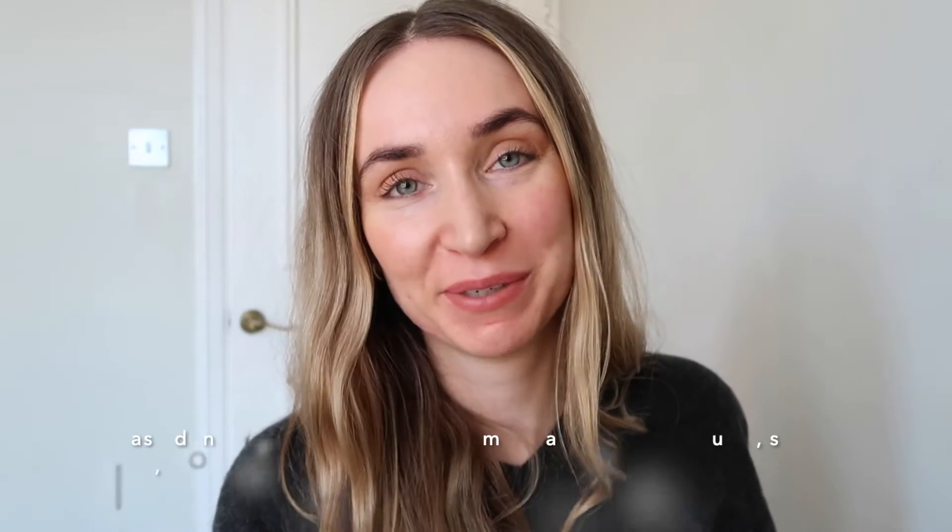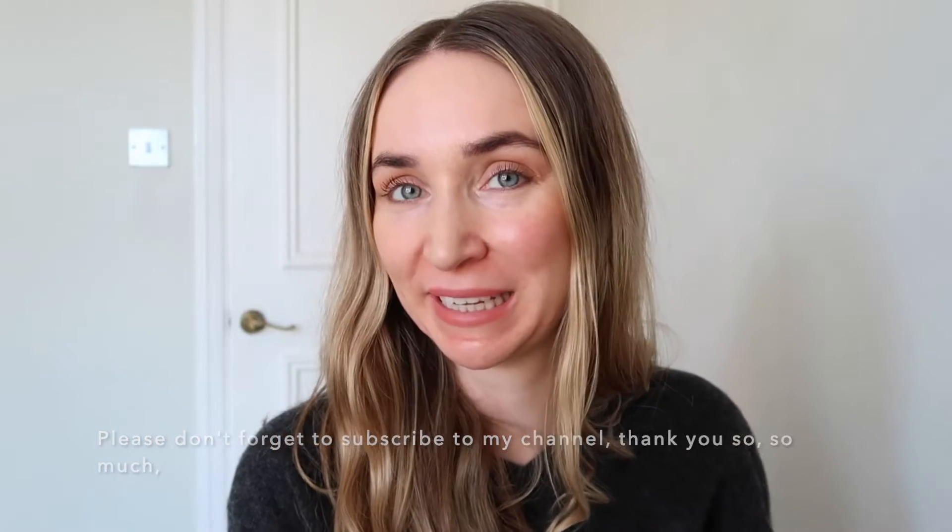Hi, good morning guys, thank you so much for coming back to my channel, or if you're new here, thank you so much for being here. My name is Visha and today I would like to share with you guys a review about the Chanel Les Beiges Sun-Kissed Sheer Healthy Glow Highlighting Fluid — that is a long name — basically it's a liquid highlighter in the color Sun-Kissed. This is the bottle, it's 30ml and the price is 40 pounds.